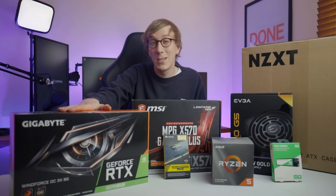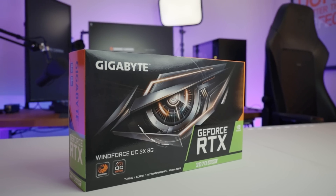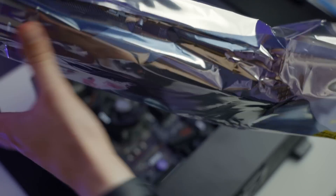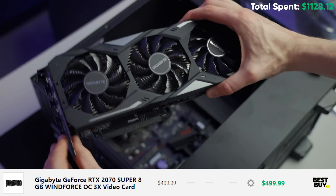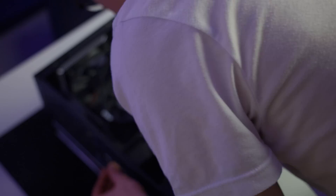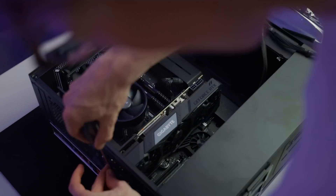Graphics card wise, this is where we're gonna be spending the lion's share of our budget, and rightfully so. The graphics card is not only going to be doing most of the work running our games at high frame rates, but it's also going to be responsible for encoding our stream by utilizing NVIDIA's newer NVENC encoder. So I've chosen the RTX 2070 Super — the Gigabyte Windforce Edition, which comes in just shy of $500, and should absolutely breeze through the latest games, even at higher resolutions like 1440p.